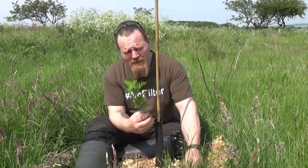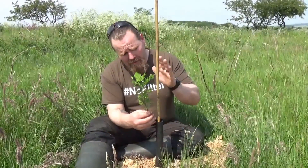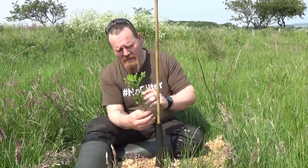This is Siberian pea shrub, Siberian pea tree. It's a legume, it's a nitrogen fixer. It grows to about 5 or 6 meters high. It's got really pretty yellow flowers that bees love. It's got the odd spine, but nothing too aggressive.